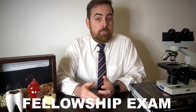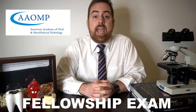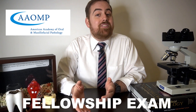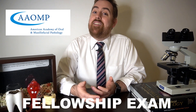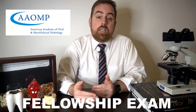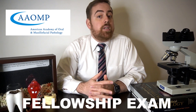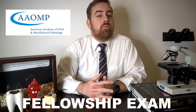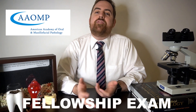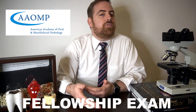At the end of residency, you will challenge two exams. The first is the fellowship exam, which is run by the American Academy of Oral and Maxillofacial Pathology, or AAOMP. Passage of this exam allows you to become a fellow. This exam contains three parts: microscopic diagnoses, clinical diagnoses, and multiple choice questions. You can take it starting in your second year, though most choose to wait until their final year of residency as good practice for the board exam.